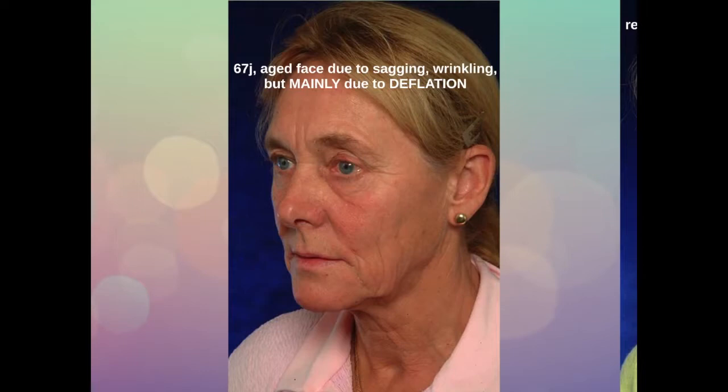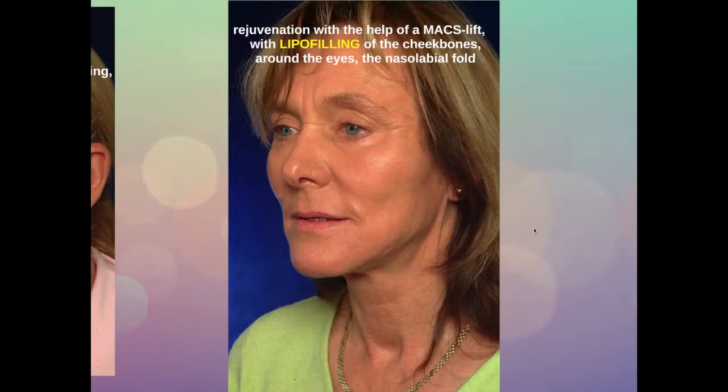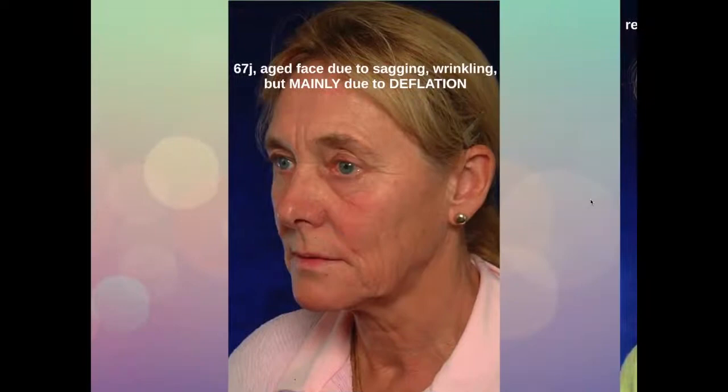This lady is 67 years old. Her aging is due to sagging, wrinkling of the skin, but mainly due to deflation or loss of volume in the middle of her face, around her eyes and also in her nasolabial fold. This is her one year after treatment with a max lift, which is a short scar facelift, minimal access grain or suspension lift, together with lipofilling and restoration of the volume of the cheekbones, around the eyes and the nasolabial fold.